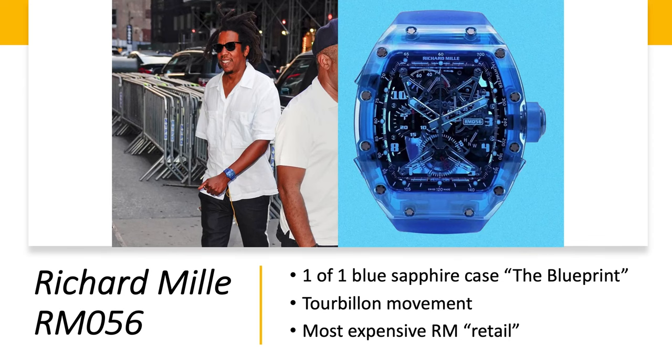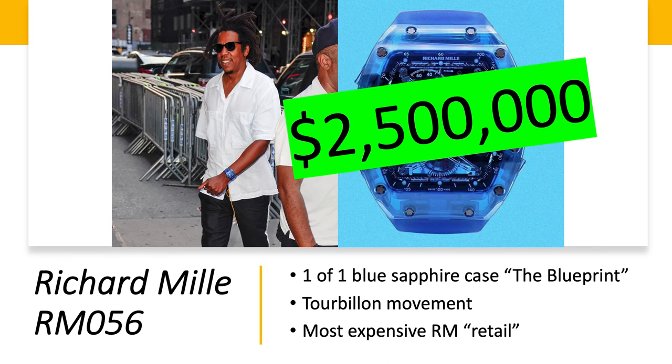Richard Mille RM 056 — this is a one-of-one blue sapphire case watch nicknamed 'The Blueprint' because it was custom made by Richard Mille for Jay-Z. It has a tourbillon movement and is the most expensive retail-priced Richard Mille ever. This watch is worth $2.5 million.